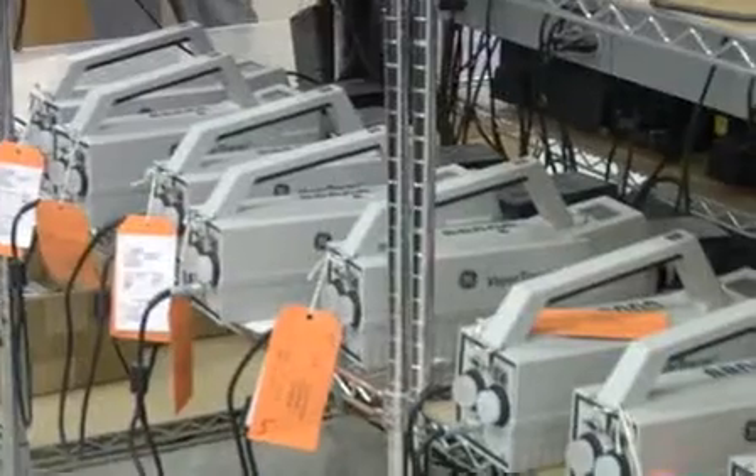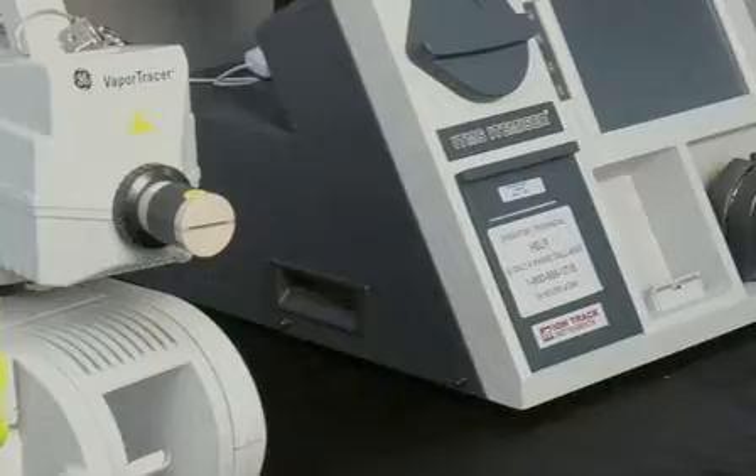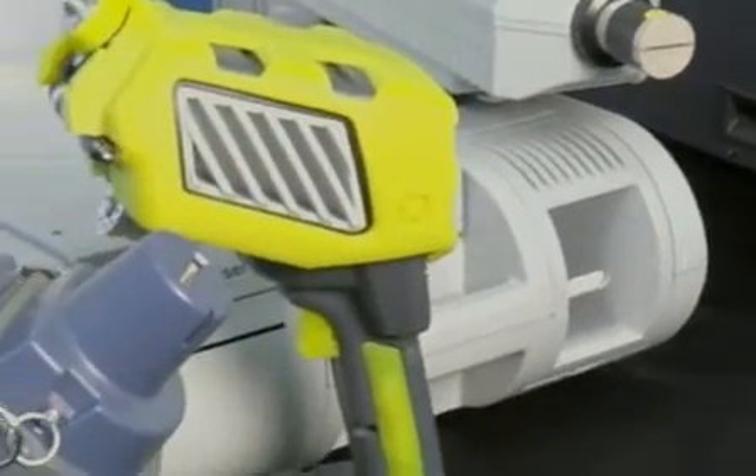There are many wide-ranging applications where trace detection technology just like this can be used. Even all the way over to healthcare — people use canines, dogs, for sniffing out certain diseases among humans. This technology would be outstanding for that application. That is an area which I have always felt has great promise in the future.